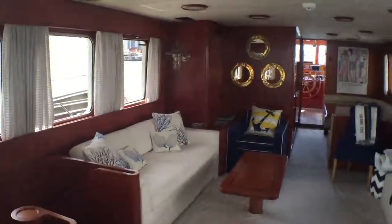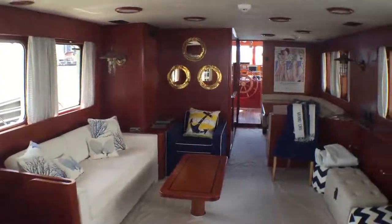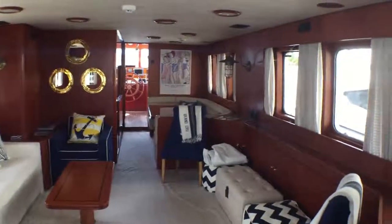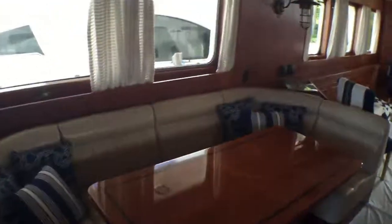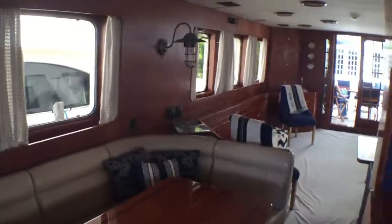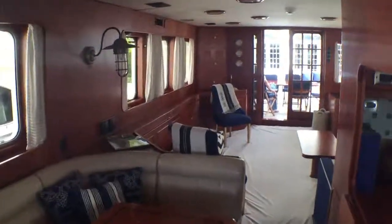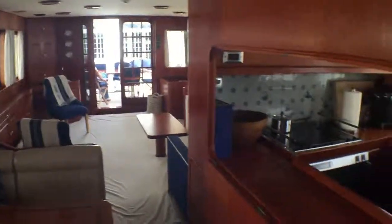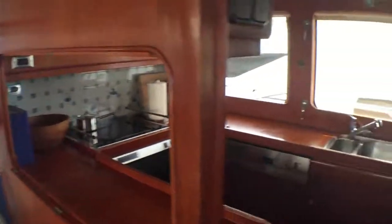Looking through this salon, most things have been updated in here from when this current owner got the boat. There's all new AV, and most of the electronic equipment is new on board the boat. Most of the soft goods here are new as well. Nice big galley — there's a pass-through to the galley with a hatch that can actually close that off.